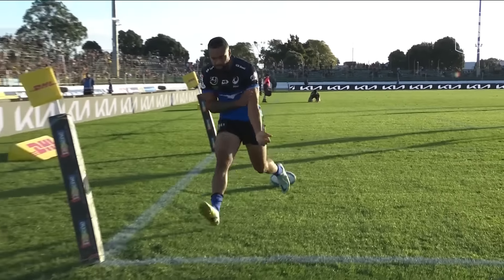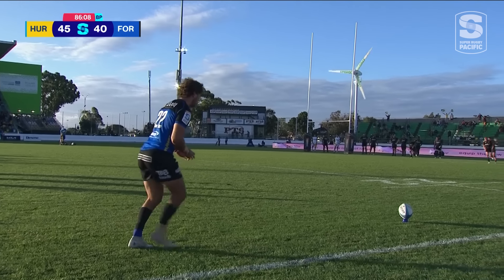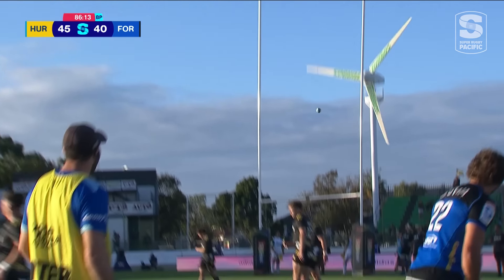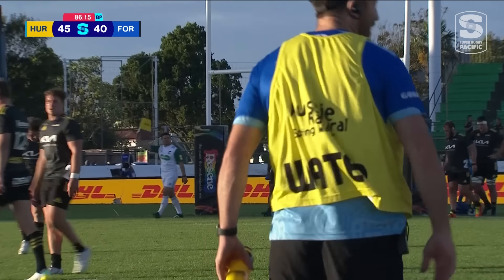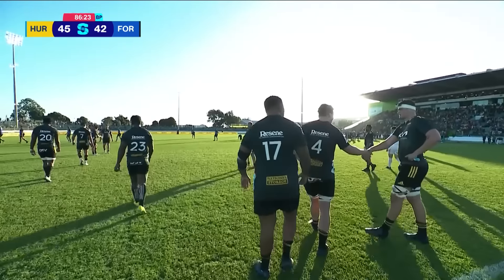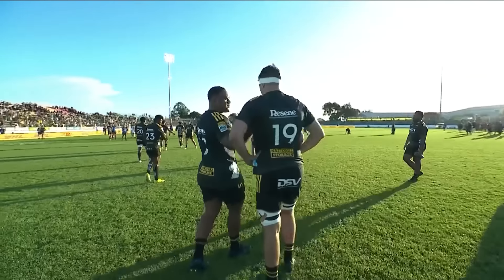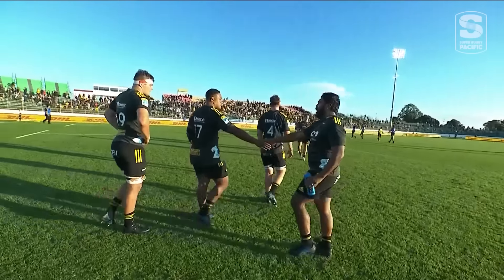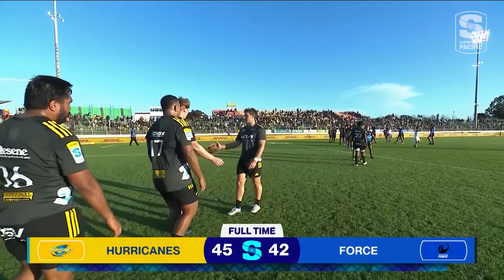Five minutes into overtime — very, very dangerous bunch of balls. Here's the conversion attempt and it is a good one. So in the finish, the Hurricanes have got the points here, but only by three in the end — 45 points to 42. And that's it from Palmerston North. What a game.